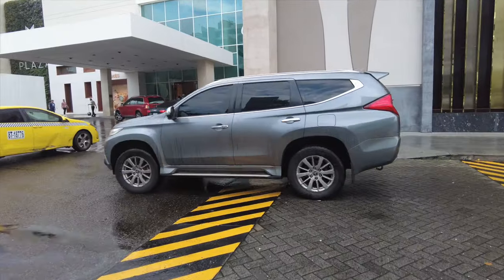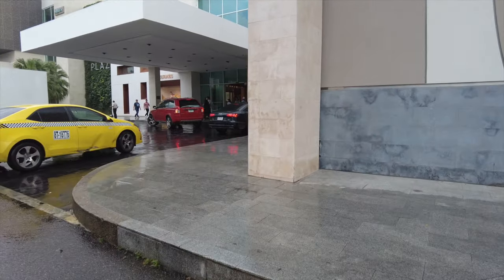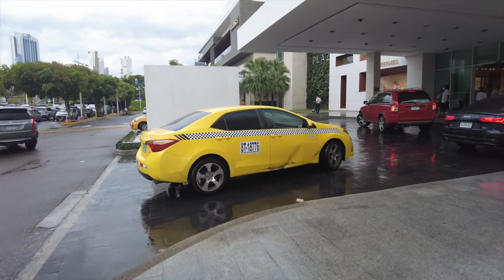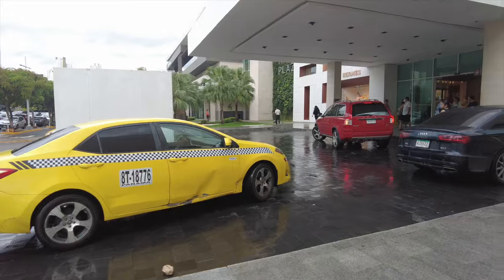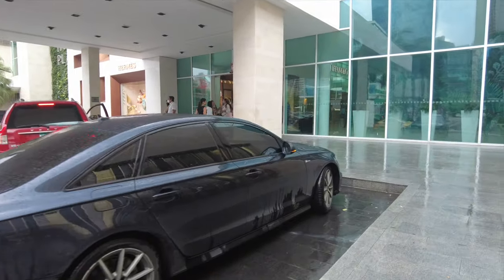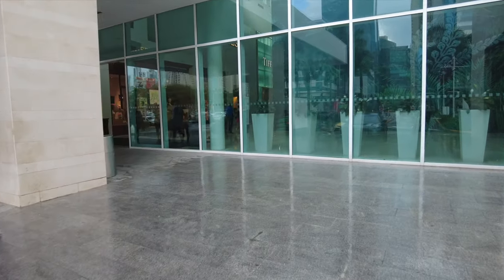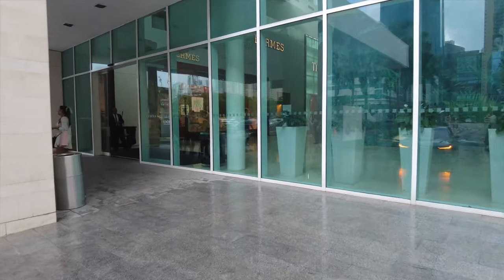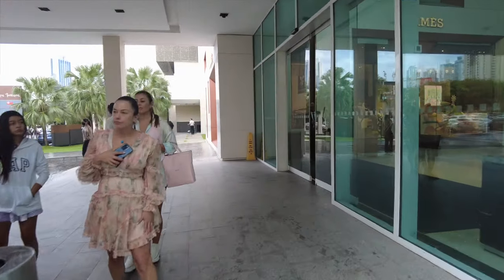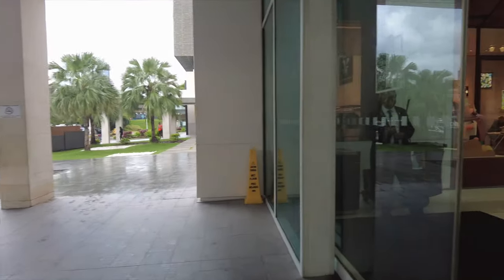We've got a couple of hotels attached to it. Marriott is definitely one of them. We're going to end up going through another entrance. Again, Cartier — it's a very nice mall. It's near Punta Pacifica, which is the high-end area. I haven't really been there just yet, but I hope to go there.